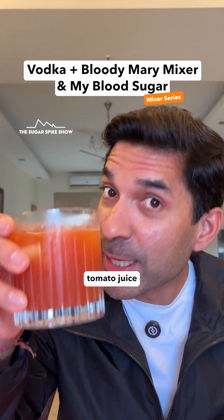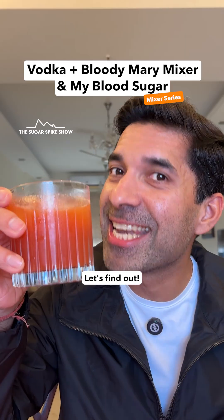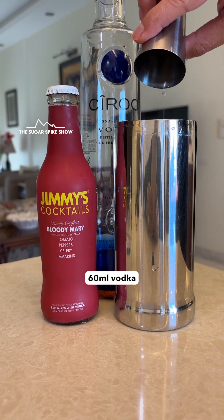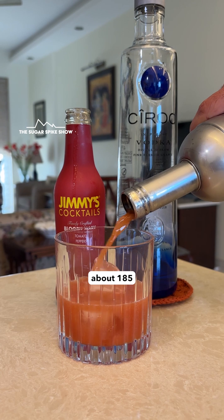Can a Bloody Mary — which is vodka with tomato juice, a non-sugary mixer — give the best result in the series? Let's find out. Today, I'm having 60 ml vodka with 120 ml Bloody Mary mix, and in total this drink should be about 185 calories.